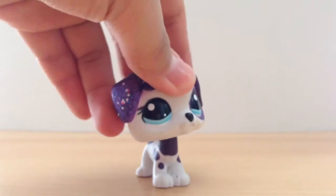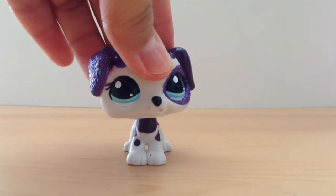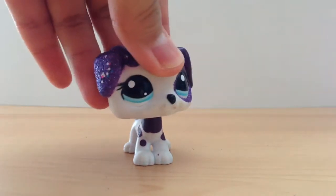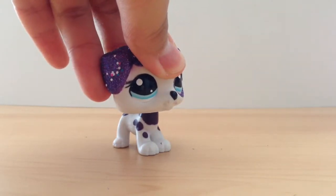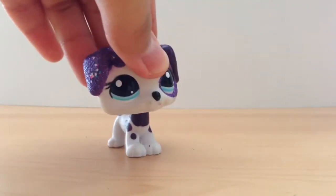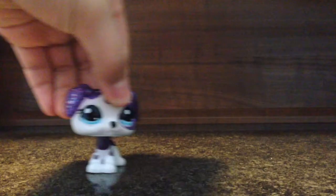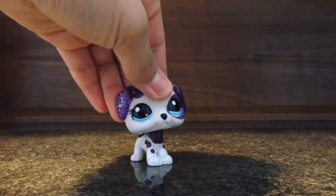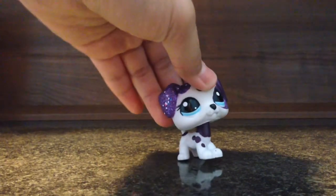As you guys know, my old desk had a black tabletop and now my newer desk has this nice kind of light tan-ish color. I'll show you my old desk — I guess I'll give you a desk tour since it's been used in practically all my videos.